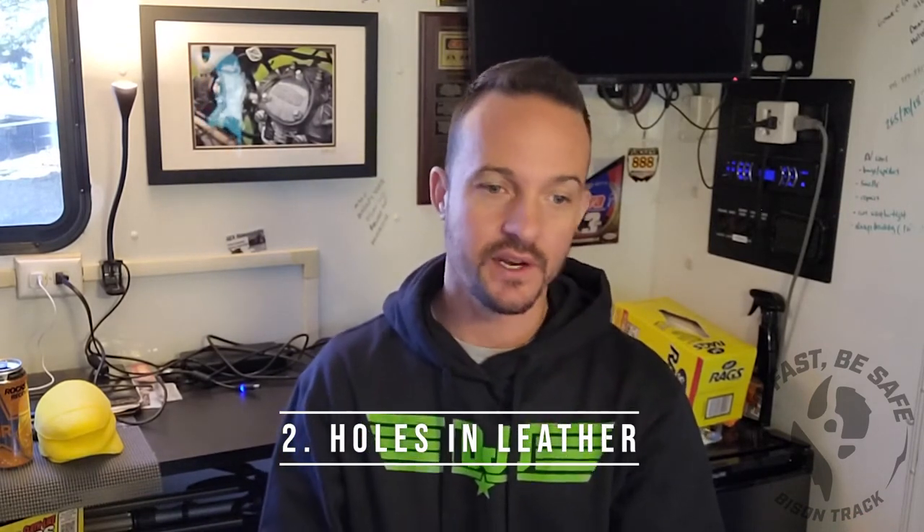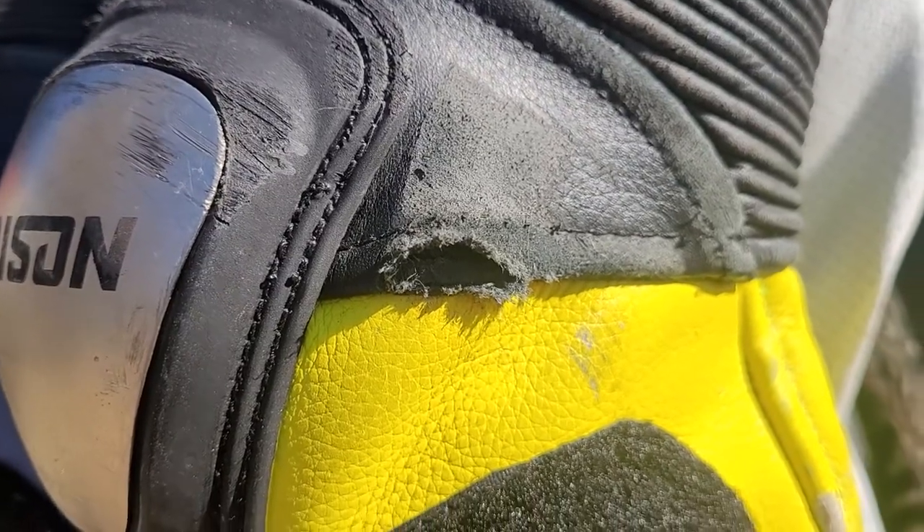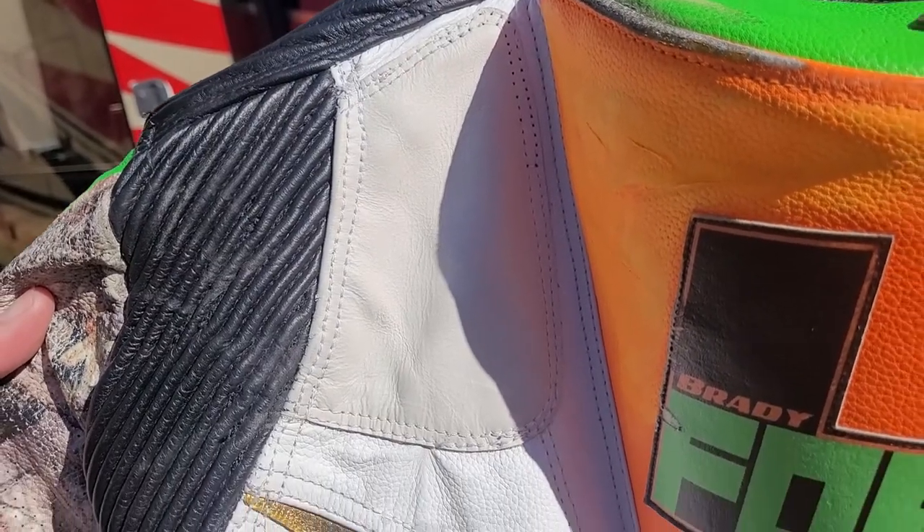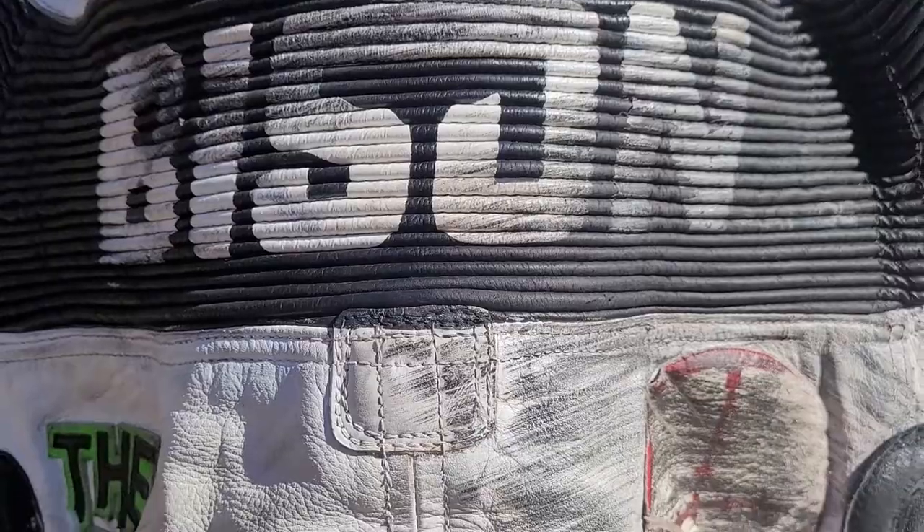The most obvious damage in any crash is going to be scuffs and holes in the hides of your leathers, gloves, or boots. That's pretty easy to repair in most cases — you can have a patch installed by a professional, or even stick a piece of leather on from the front and back to get you through the weekend. But you'll definitely want it stitched together by a professional, and it shouldn't cost you very much. In some cases you may want to go ahead and replace the entire panel — which costs more, but is the right call when it's an important panel like an arm, elbow, or back.